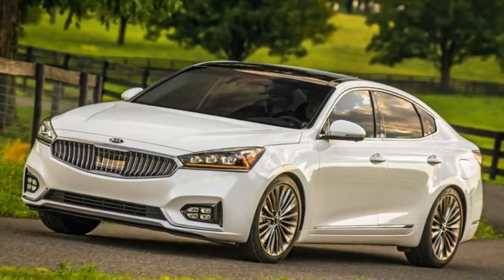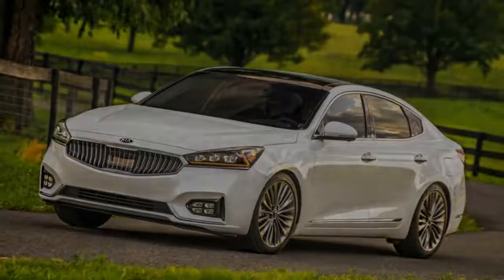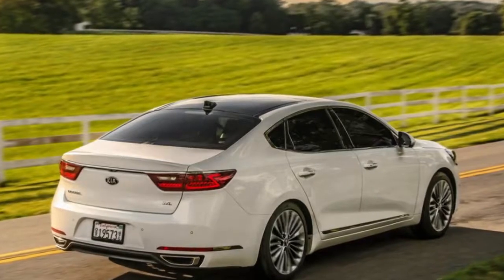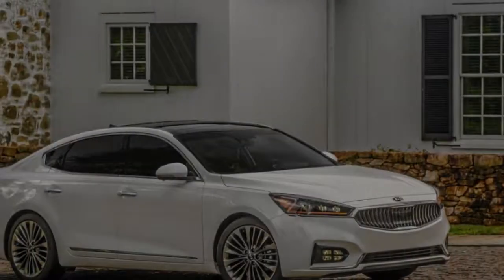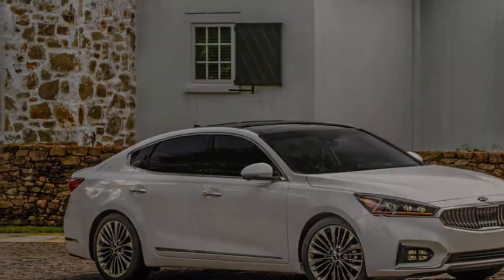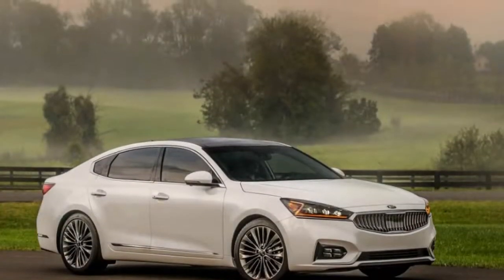In addition to sport mode, the Cadenza has eco, comfort, and smart driving modes. Smart mode monitors your driving style and automatically switches between eco, sport, and comfort to provide the ideal balance between performance, efficiency, and comfort.